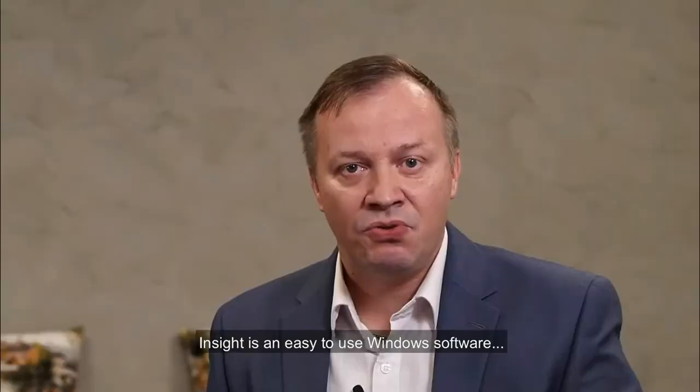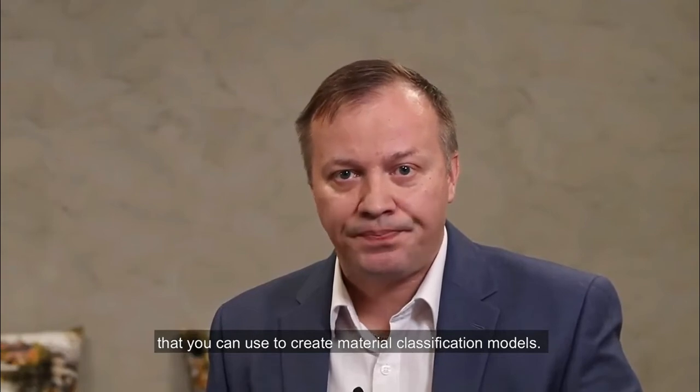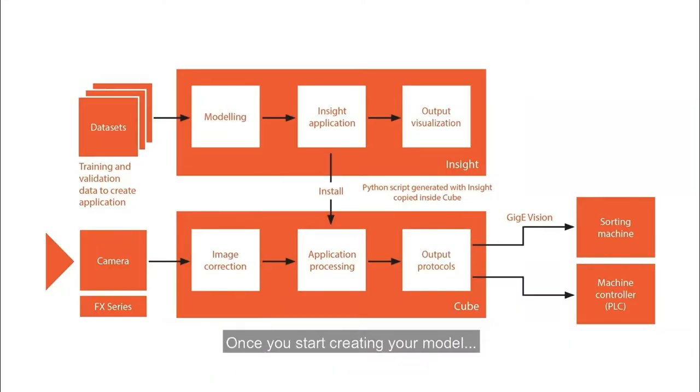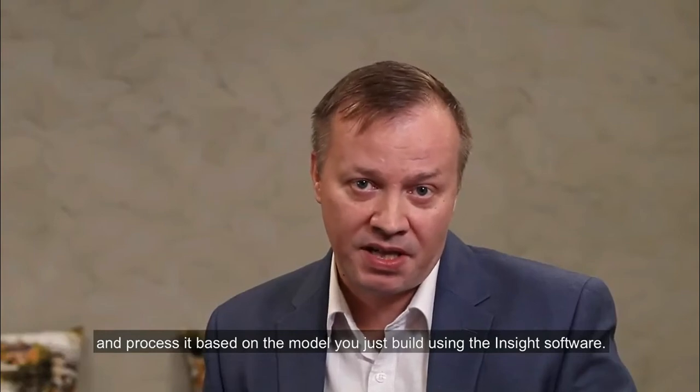Inside is easy-to-use Windows software that you can use to create material classification models. The workflow is very simple: you take your training data, which you can browse and explore. Once you start creating your model, you can train the data based on your requirements, taking into account the specific environmental aspects. Once the final model is validated, you simply load it into the Qube, the processing platform, for real-time inline use. When inline, the Qube receives the data stream coming from our FX cameras and processes it based on the model you built using the Inside software.